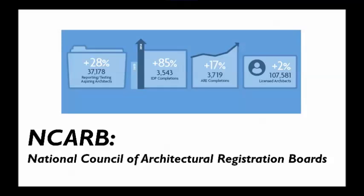In this past year — these are graphics from the past year — there are currently a little over 37,000 reporting aspiring architects. That just means they're people in the pipeline toward licensure, in the process of completing internship. There's always a push to see how we can get more people licensed, because that time between graduation and licensure is often a really long period. And this is saying we must be doing a better job because registration exam completions are up, internship completions are up, and licensed architects are up a little bit.